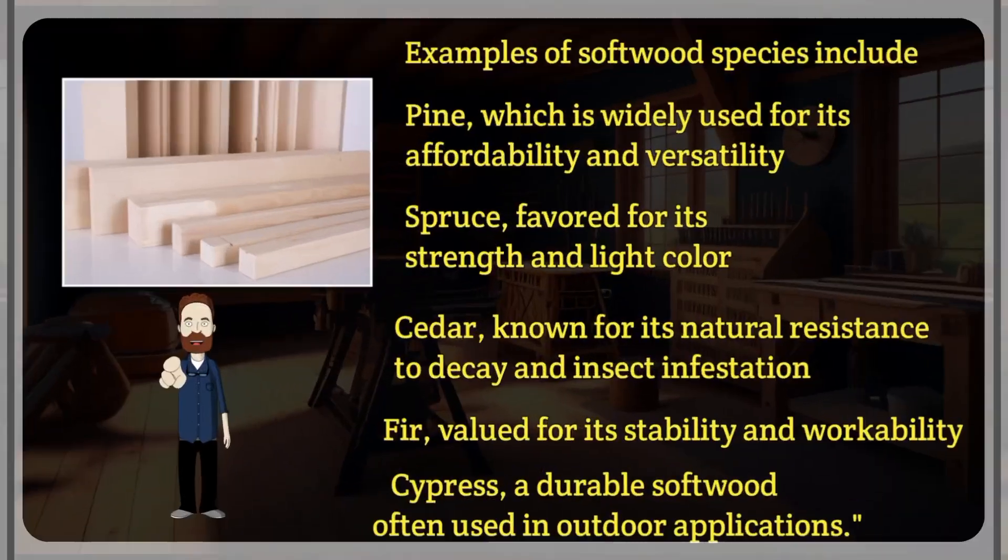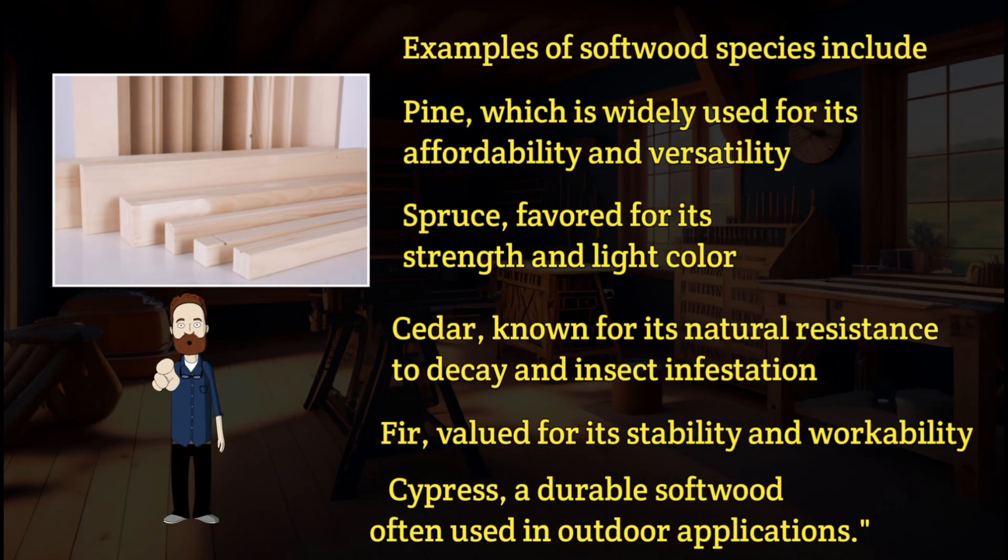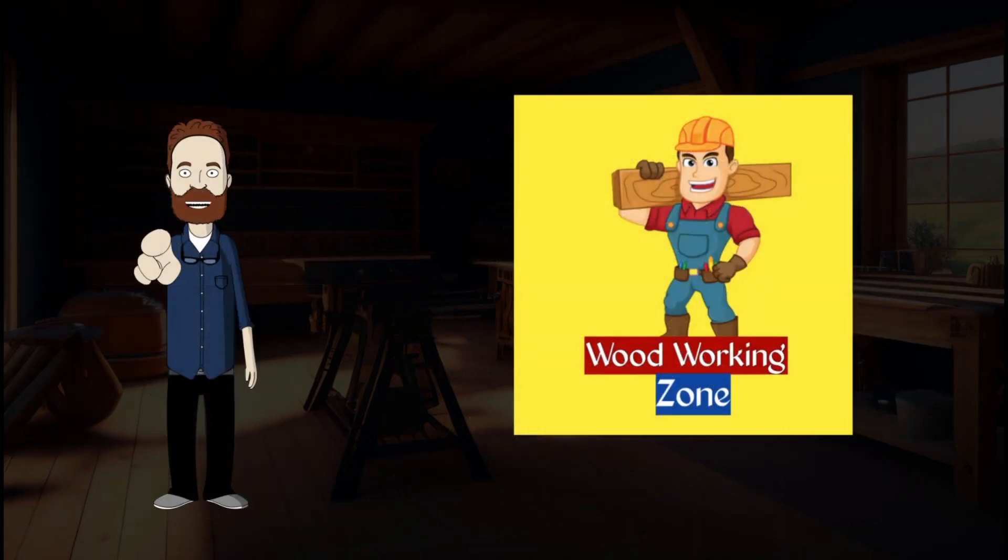Examples of softwood species include pine, which is widely used for its affordability and versatility; spruce, favored for its strength and light color; cedar, known for its natural resistance to decay and insect infestation; fir, valued for its stability and workability; and cypress, a durable softwood often used in outdoor applications.